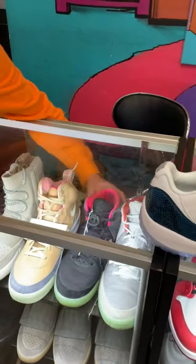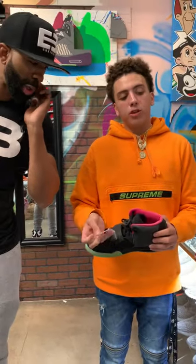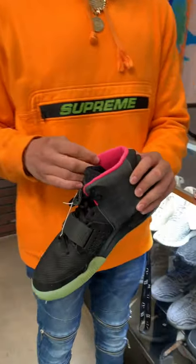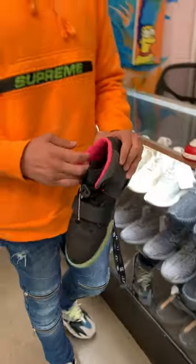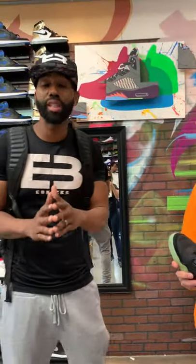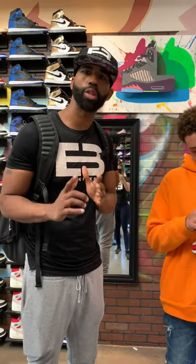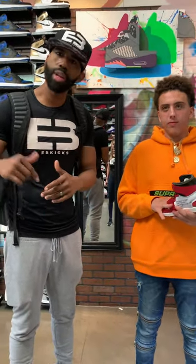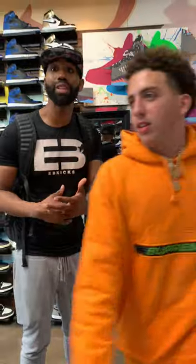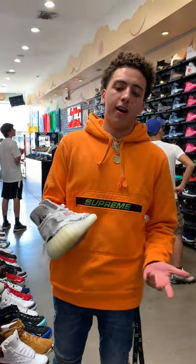Y'all know what these are — Yeezys. We all know what those are. That's a lot of hype stuff in here. Used, $2,000. We have $2,000 brand new; they typically run at $3,500 to $4,000. What size are these? It's a size 10 used for $2,000, which is a really good price compared to, you know, what they usually go for. And listen, the people listening — don't freak out because you hear the price point. We're actually showing you the most exclusive items.